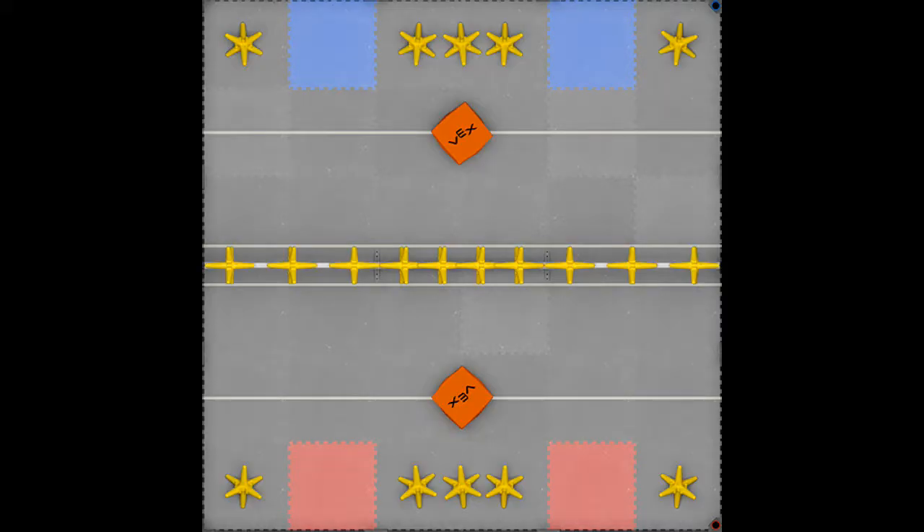For that year's game Starstruck, the goal was to throw stars and cubes over a fence and you would receive points based on how far from the fence each object landed. There was a near zone and a far zone. At the end of the match we also had the option to hang our robot off a vertical tube for extra points.